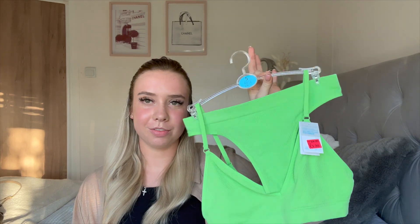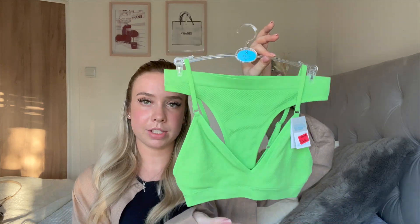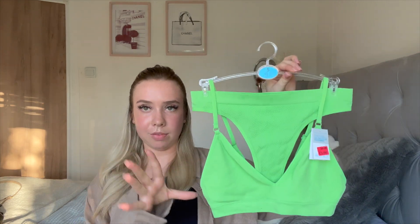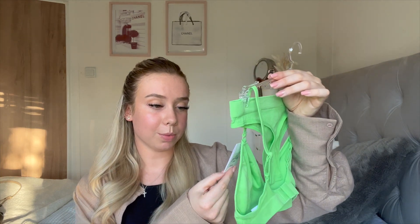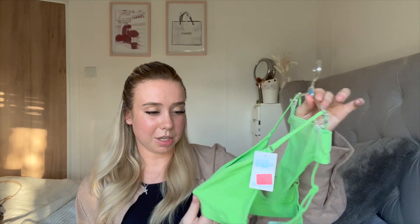The next thing I picked up were these — I think I've spoken about these before. These are literally what I live in. I love how many different colors they come in at Primark. I hadn't got this color yet and it looked really summery, especially for holiday. These were actually on sale from six pounds down to three pounds, so you can't really go wrong. If you've never tried these, you're missing out — they are so comfortable.